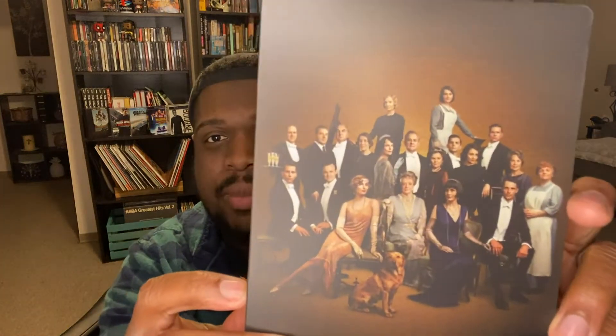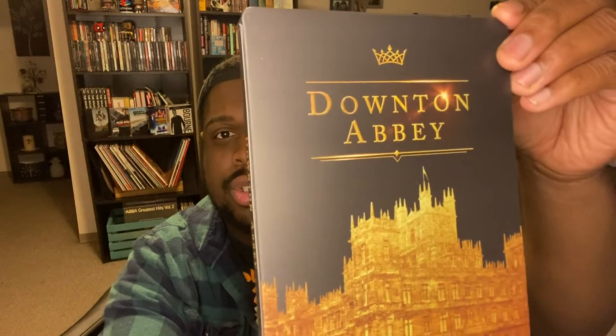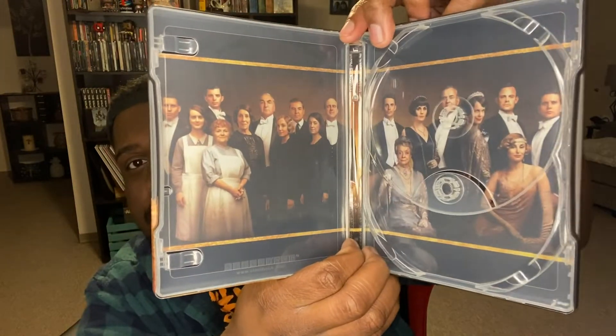I might sell the Downton Abbey Blu-ray since I haven't watched it. The 4K steelbook is kind of plain but I like the colors. I'm opening it on screen — you've got the cast on the back, a nice matte finish. The 4K disc has a design on it while the Blu-ray doesn't, and you've got the cast on the inside as well. Pretty awesome.